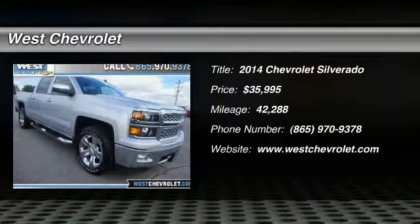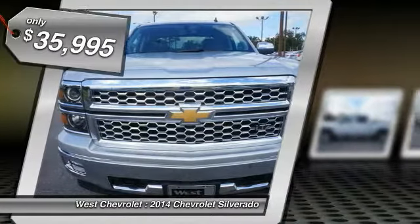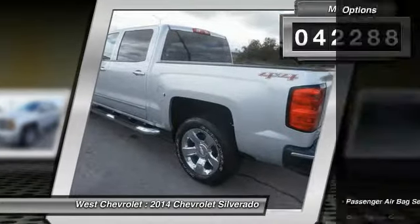You are going to love the 2014 Silverado 1500. The Chevy Silverado 1500 has the lowest cost of ownership of any full-size pickup and is priced below $40,000. This vehicle has less than 45,000 miles.